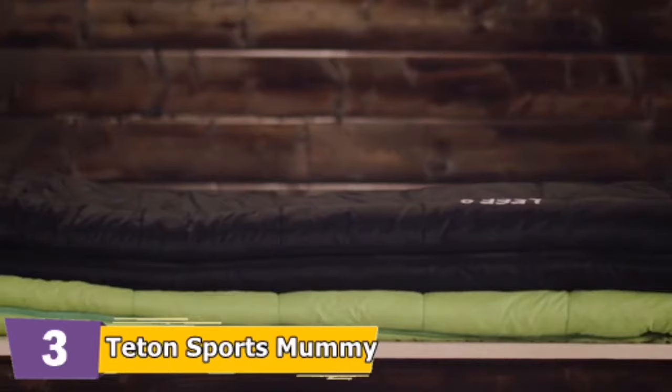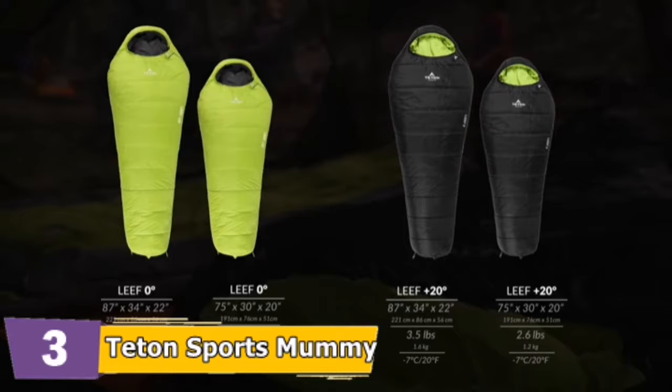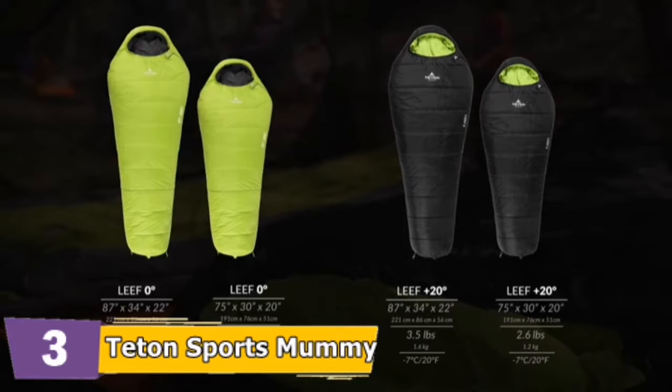The LEAF features body mapping technology to keep you warm and comfortable for a great night's sleep so you're ready to take on any adventure. The LEAF is 87 inches long, 34 inches at the widest point, and 22 inches at the bottom of the bag. With two temperature options: plus 20 degrees Fahrenheit weighing 3.5 pounds, and a zero degree Fahrenheit option which weighs 4.2 pounds.